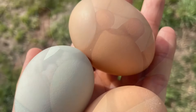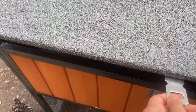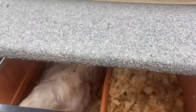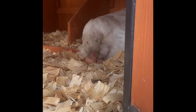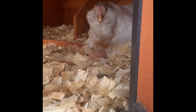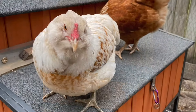Easter Eggers do take a little bit longer to start laying. They typically lay at about 20 to 25 weeks old, about 5 to 6 months. Bunny did end up laying at about 6 months old — it took her forever and we were anticipating that first egg. We thought maybe she was laying brown eggs, but those turned out to be from our other ladies. They lay about 4 eggs per week, roughly 200 to 280 eggs per year.